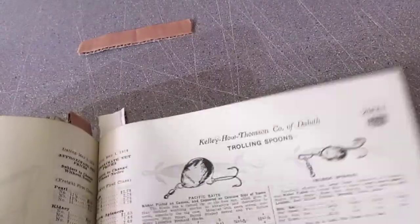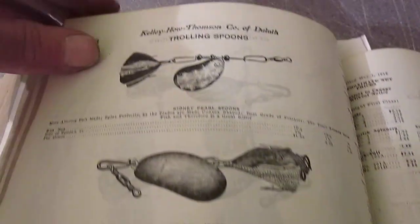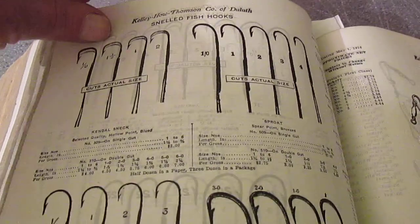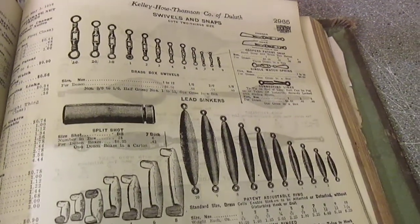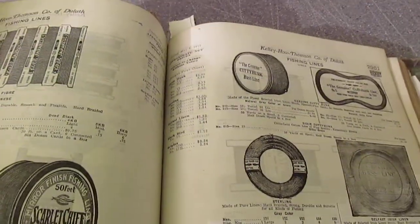It just goes on and on — fishing lures, and it's not just a couple lures, it's pages and pages of these things. Every type of fishing lure and spinner bait, every type of hook with the actual sizes shown. Old bobbers, old wood bobbers, leaders, treble hooks, weights — just crazy. I could go through this thing all day. I looked at this thing until midnight last night and I barely even scratched the surface.